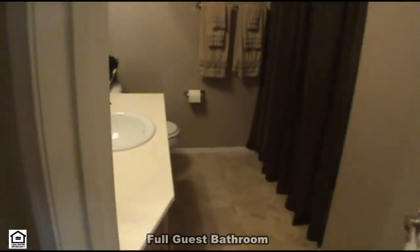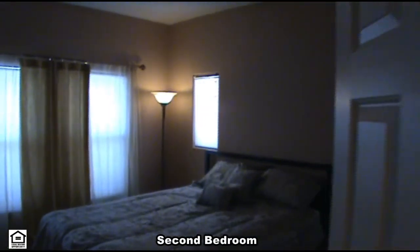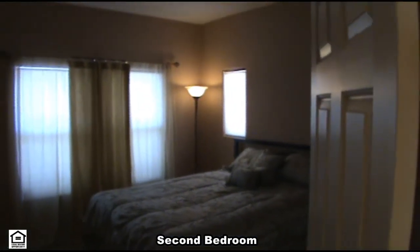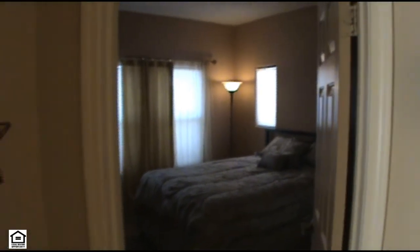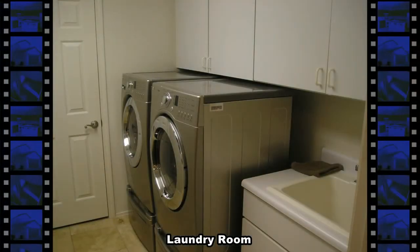The split floor plan offers a full guest bathroom and a second bedroom, separate from the master suite. Down the hallway is the laundry room, with top-of-the-line washer and dryer included.